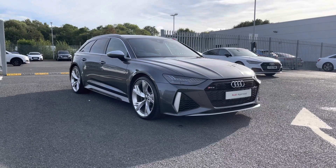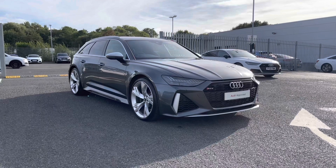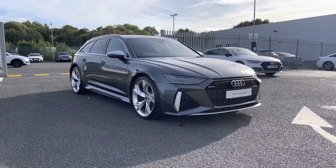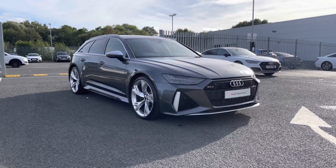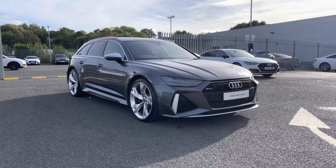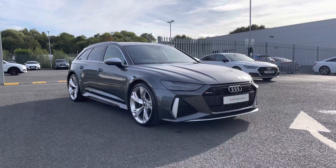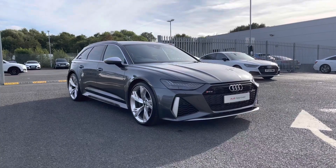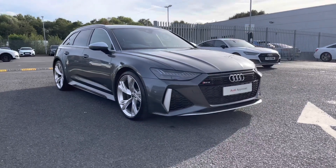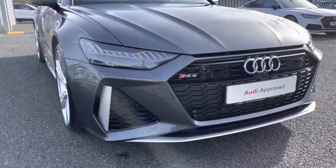Hi and welcome to Carlisle Audi. Today I'm going to be walking you around this Audi approved RS6 Avant that we have in stock, which comes finished in Daytona grey and fitted with a 4-litre petrol engine, giving off an impressive 600 PS. This vehicle comes with the remainder of the manufacturer's warranty, so if you'd like any more information please give us a call on 01228 371 516.